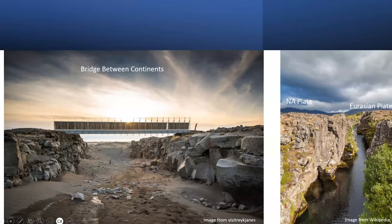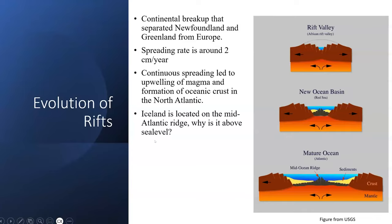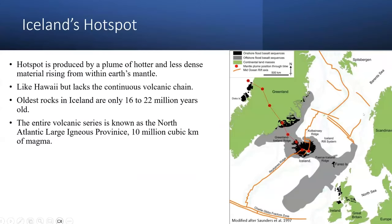Here are some examples of this ridge standing in Iceland — you can walk on the North American plate and the Eurasian plate, and there's actually a bridge between continents. Iceland is located on the mid-Atlantic ridge, with a spreading rate of about two centimeters a year. Why is Iceland above sea level? This is due to Iceland's hotspot, which is similar to what you see in Hawaii, but it lacks the continuous volcanic chain.